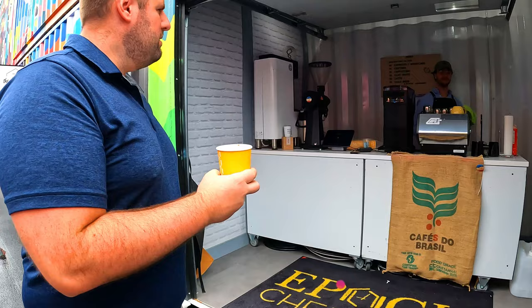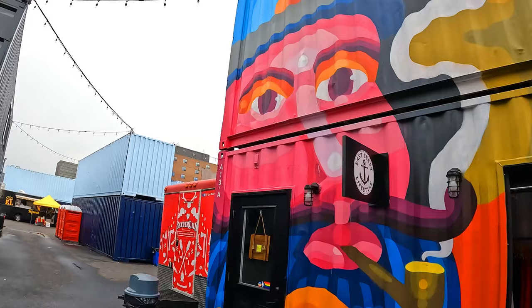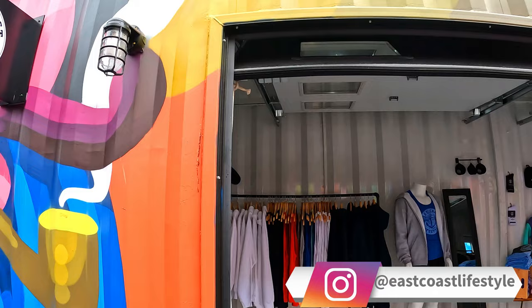After a delicious coffee at Epic Chemistry Coffee, you can also shop in some really cute places and get some Atlantic Canada souvenirs. Check out East Coast Lifestyle, a very popular local clothing brand.